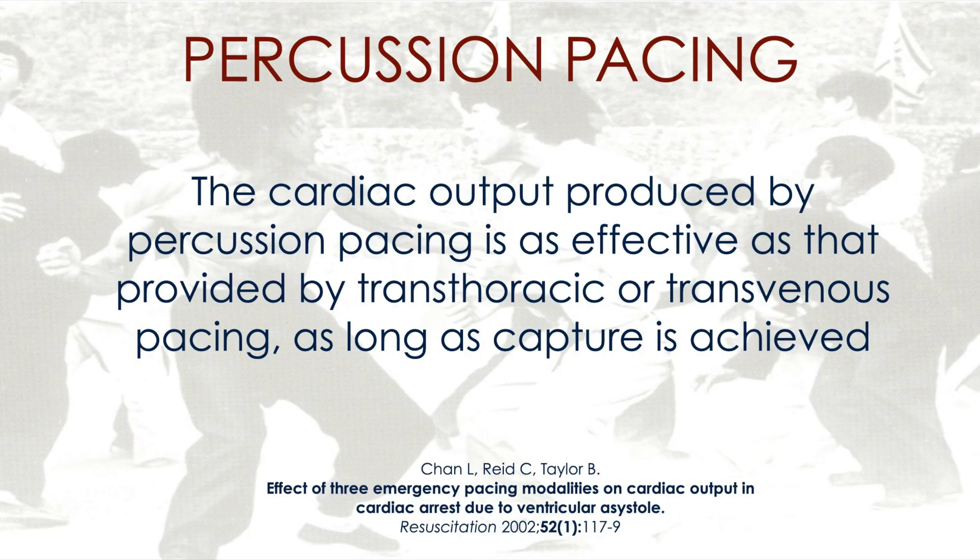There's a study that proves that, from Portsmouth. But it looks mad and it's not nice for relatives to watch — she came in feeling dizzy and now you're punching her in the chest.